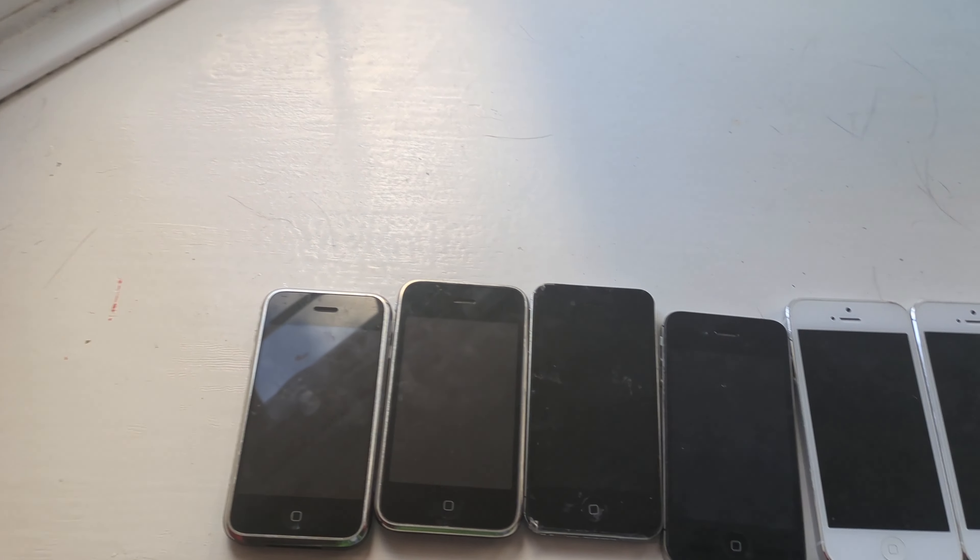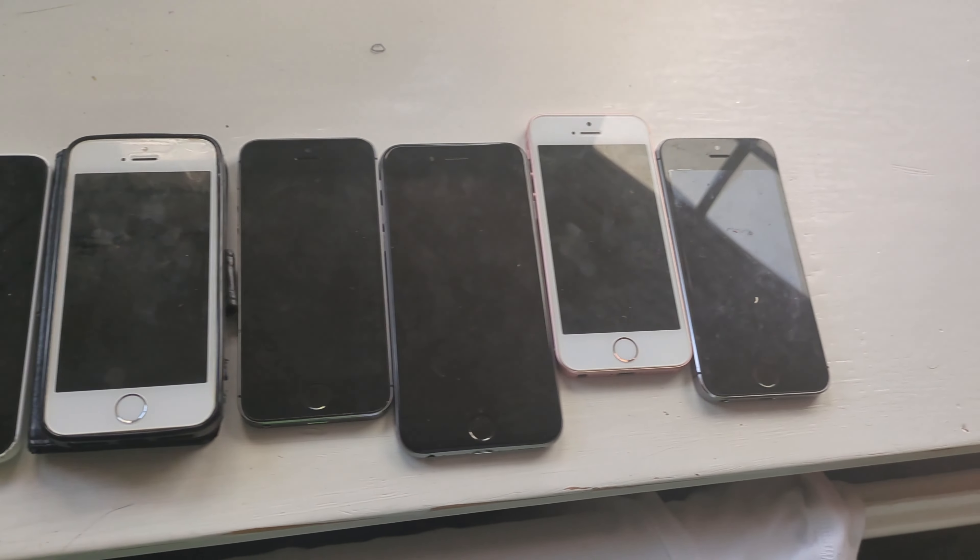Hello everyone. Today I'm going to be showing you all my iPhones from my iPhone collection, because why not?